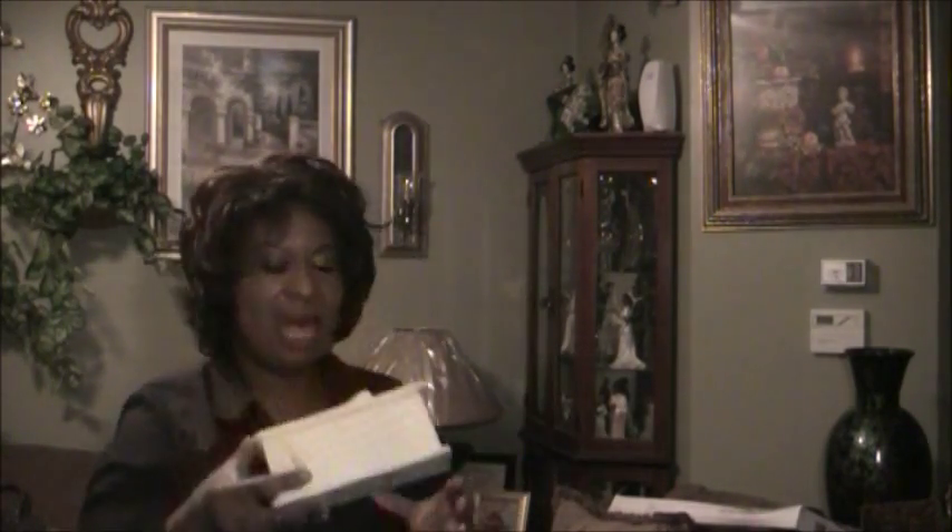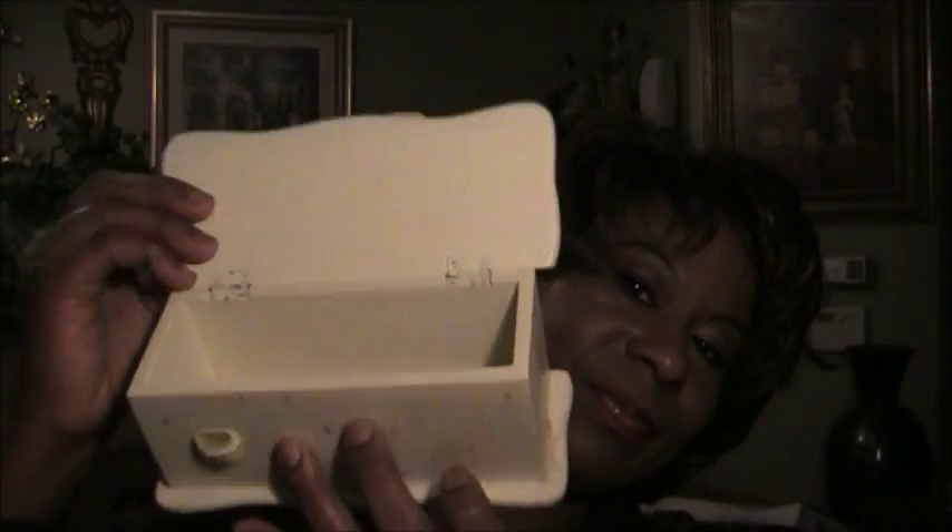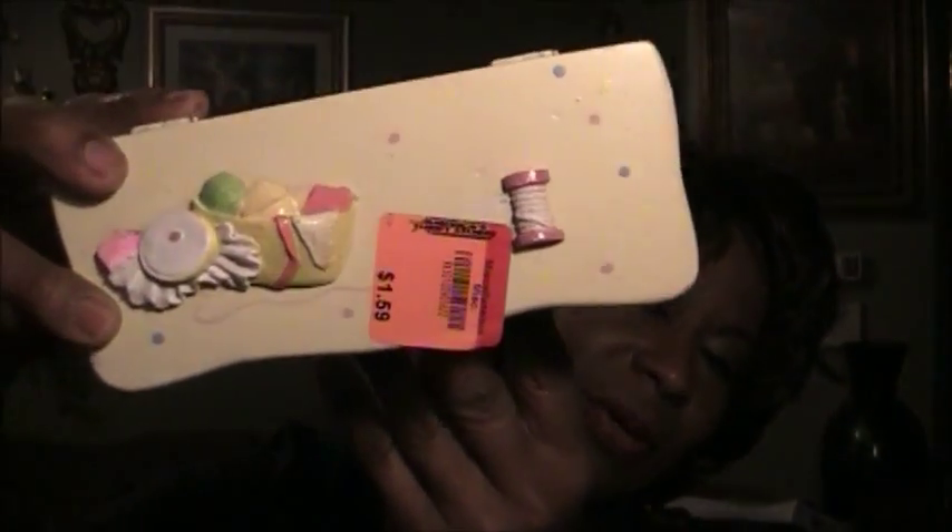I also found this from American Thrift Store, which was $1.59. You can just put some items in here — it's very pretty.